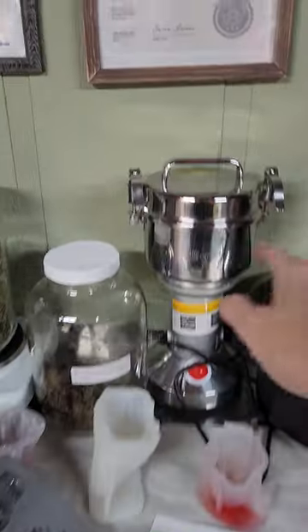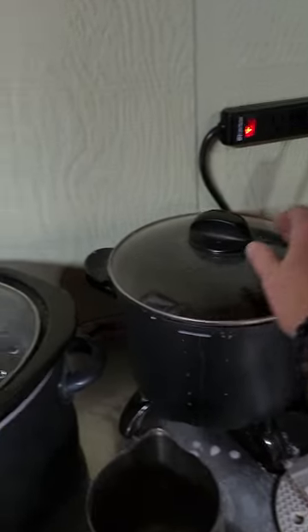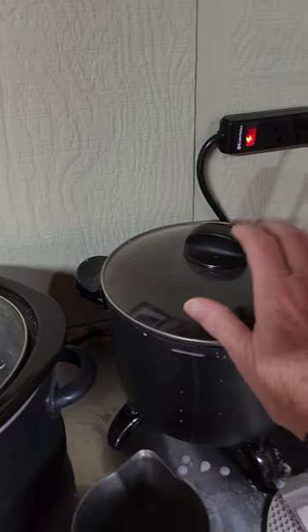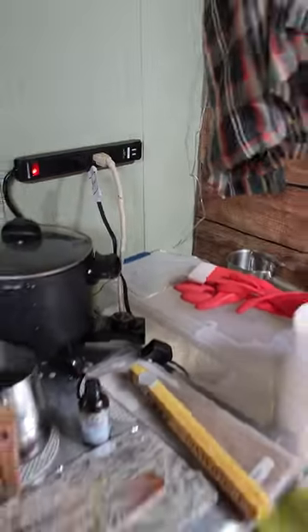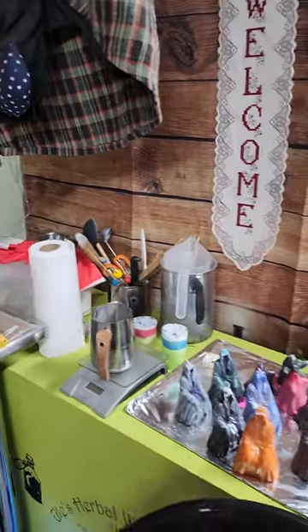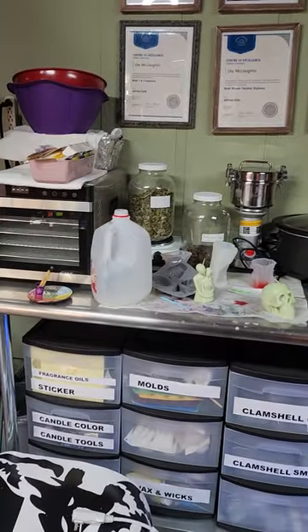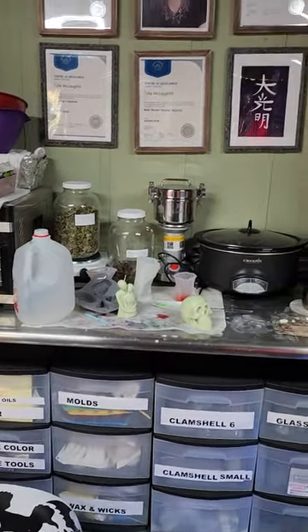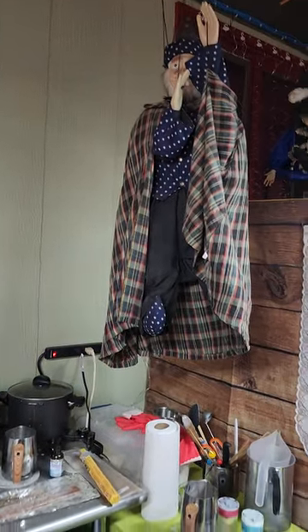This is the machine to grind the herbs. This is the pot to melt the wax. So this is the area for next year. We don't have time this year because we have a couple more big events coming up, so it will definitely be next year. But I'll let you know.